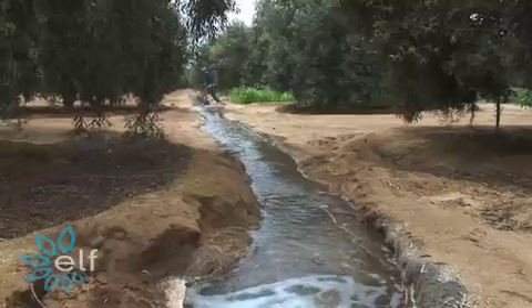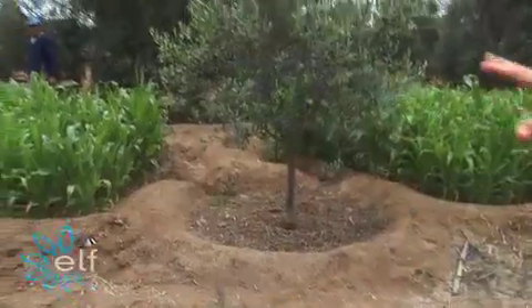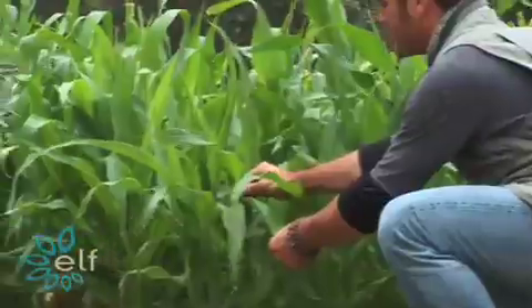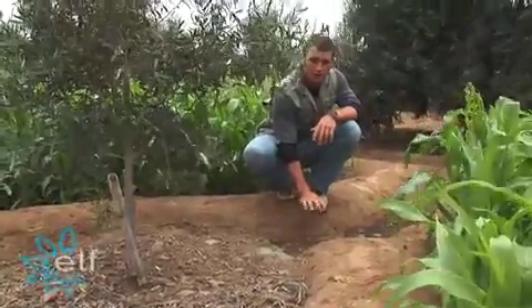In the desert, the main methodology for growing in agriculture is called flood farming. Insects will stick to the corn instead of getting on the tree. This is a true, sustainable, organic farm.